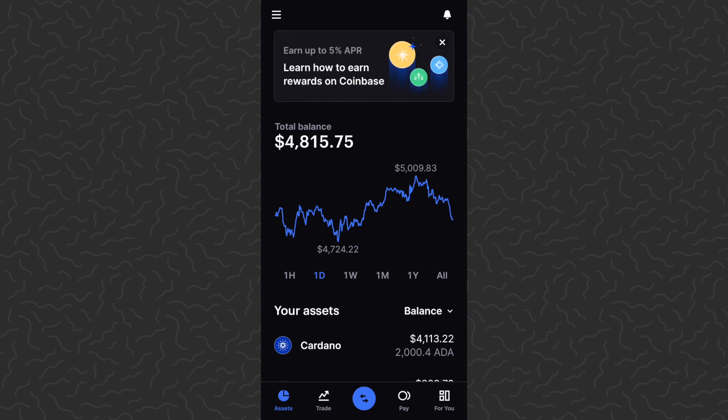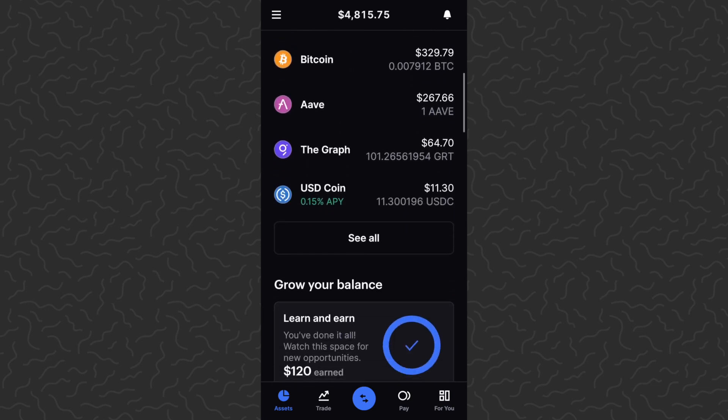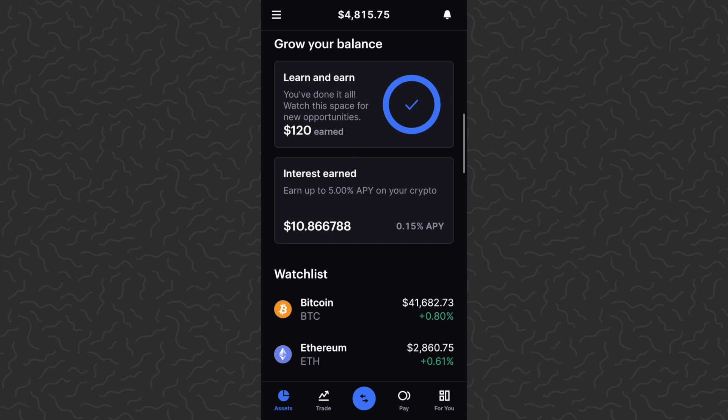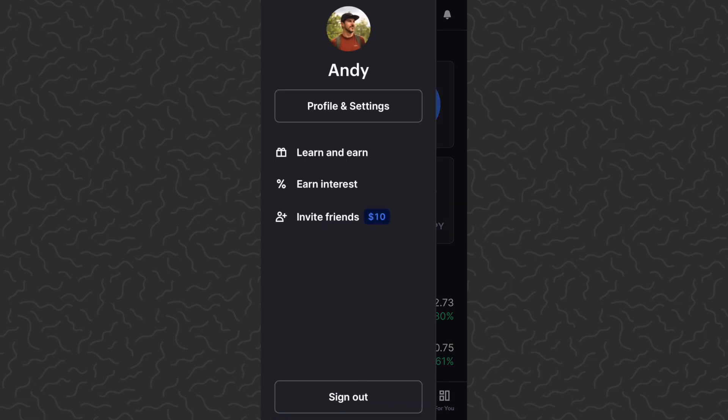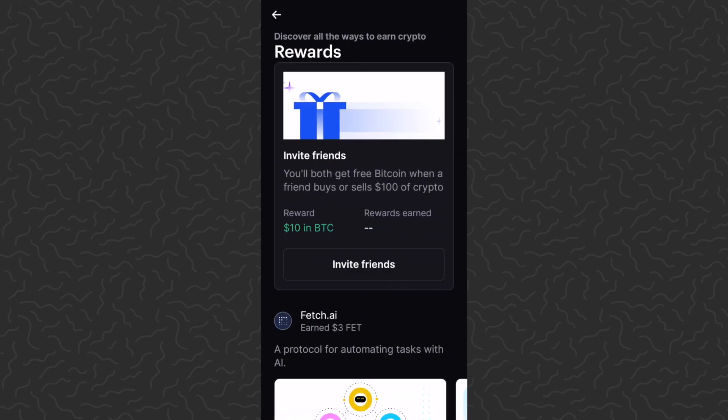What we want to do is be on the assets — the main home screen when you open the app. There are two things you can do here: you can scroll down until you see Learn and Earn, which is their earn program, or you can just tap on the menu in the top left and then tap on Learn and Earn. It's going to take you to the same exact spot, where you have the option of earning ten dollars for free if you sign up with someone's link.